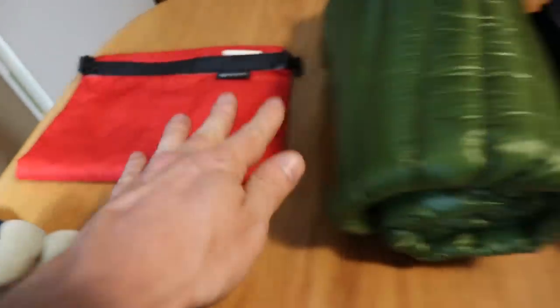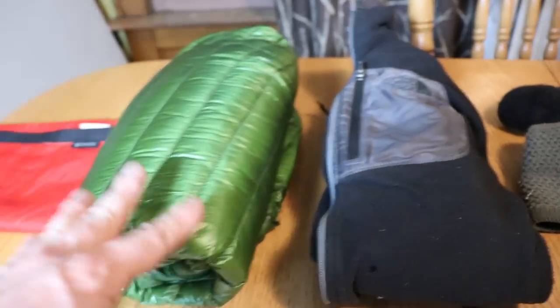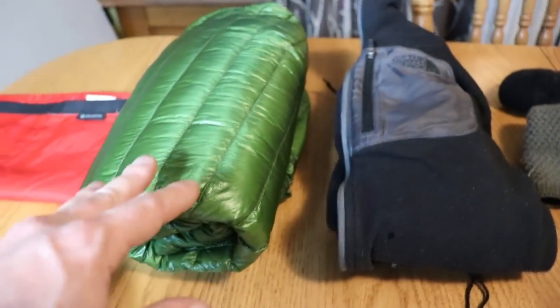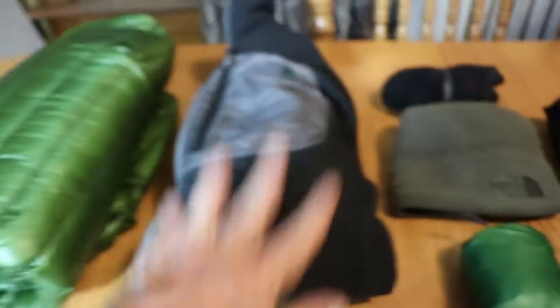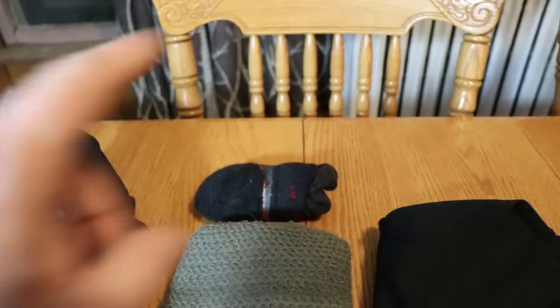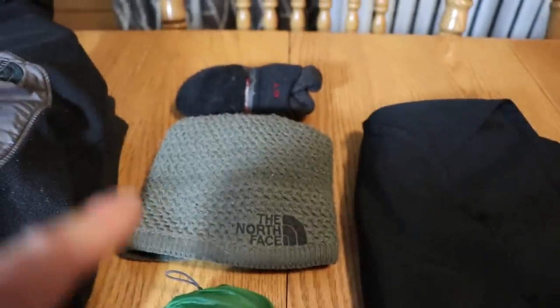For the clothing bag — I'm using just a cheap Walmart bag — I'm going to bring a puffy. I might not use it at all, but for the weight the warmth is really really good. Plus I'm not going to bring a base layer at all, so that is a good plan B. I have a North Face fleece, it's a zip-up and it is super super lightweight.